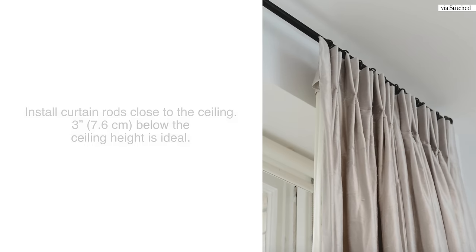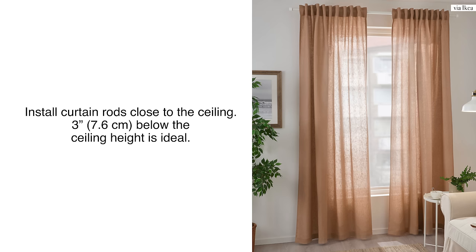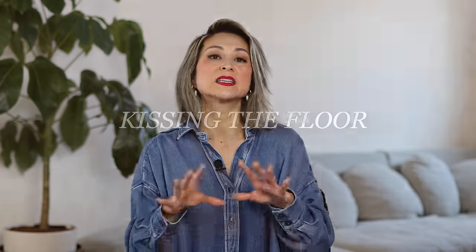Bringing your curtains all the way up means installing the rod very close to the ceiling — about two or three inches from the top. That is where you install your brackets and rod. Then measure from the top of the rod all the way down to the floor — that is the height of your curtain panel. Designers talk about curtain panels kissing the floor, meaning they barely sweep the floor with no space between the floor and the bottom of the curtains. No matter how small or how wide your windows are, you always want to use these tips when specifying the length of your curtain panels.